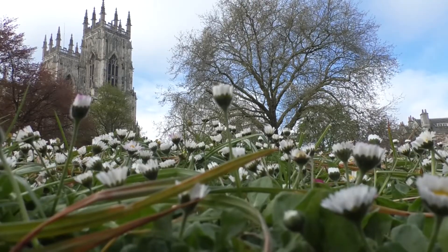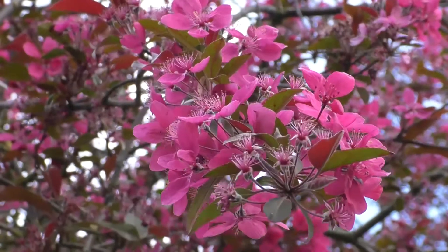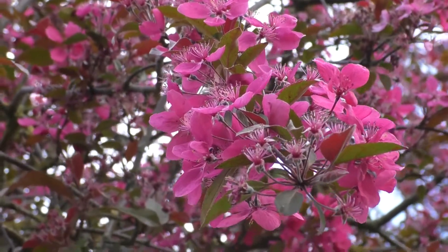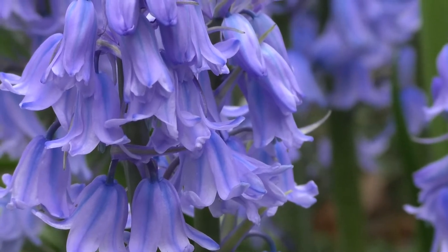Mini Bloom is kind of exactly what it says on the tin. It's a very pared down version of last year's massive Bloom Festival, which was delivered and organised by Make It York. It's kind of an offshoot of the Ancient Society of York Florists summer show, which we hosted as part of Bloom last year. It was their 250th summer show.